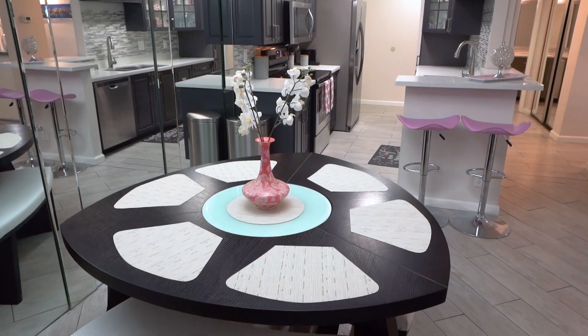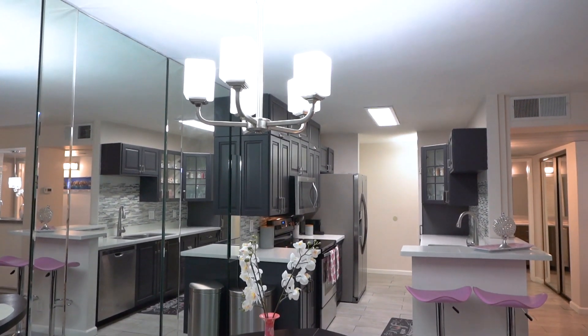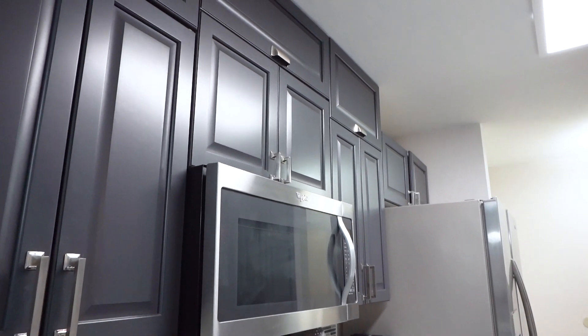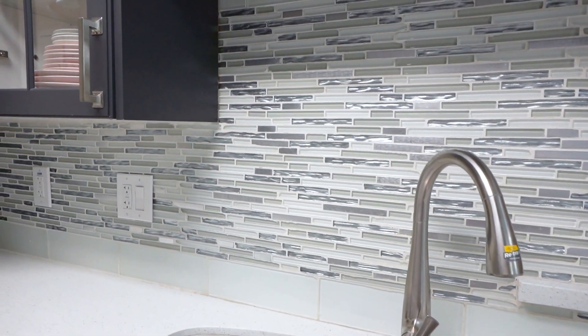The dining area has a stylish chandelier and opens into the nearby kitchen which features a breakfast bar. This renovated kitchen has gleaming stainless steel appliances, custom cabinets, quartz countertops, and a designer glass tile backsplash.